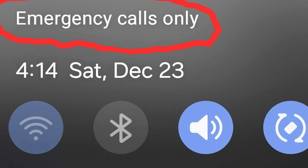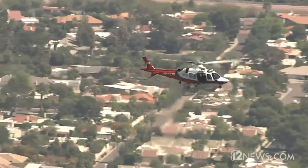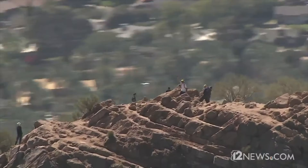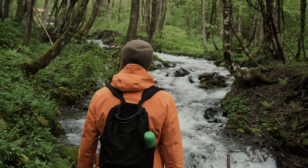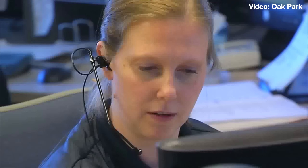Even if your carrier doesn't have reception where you are, you should always try 911 because other carriers will pick that call up. The target average response time in the United States is 14 seconds — obviously faster than sending a message over a satellite communicator. If you're in an area used to outdoor activities like hunting or hiking, the call center should be familiar with handling outdoor emergencies, which requires knowing what assets to call rather than just dispatching an ambulance or police car. However, if the call center is unfamiliar with outdoor emergencies or the dispatcher is inexperienced, it could be a problem.